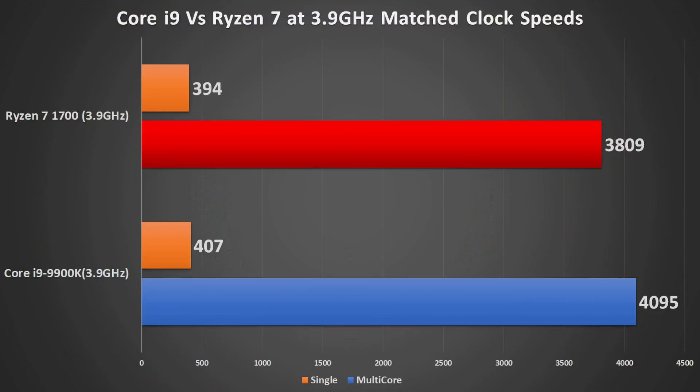Now for the big comparison: Core i9 9900K versus Ryzen 7 1700. The 1700 is essentially the same as the 1800X, and not a lot different from the 2000 series — they just have better core clocks. With both chips clocked to 3.9 GHz and the same speed memory, the results are really close: only about a 200-point difference on multi-core and just 13 points on single-core. This shows Ryzen may not be as far behind as some people think — it mainly suffers from a clock speed deficit.